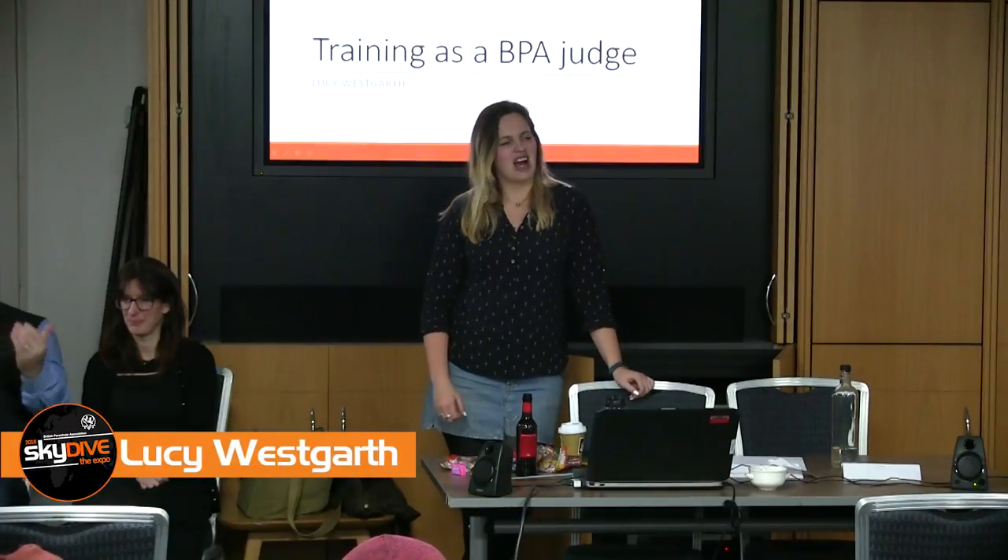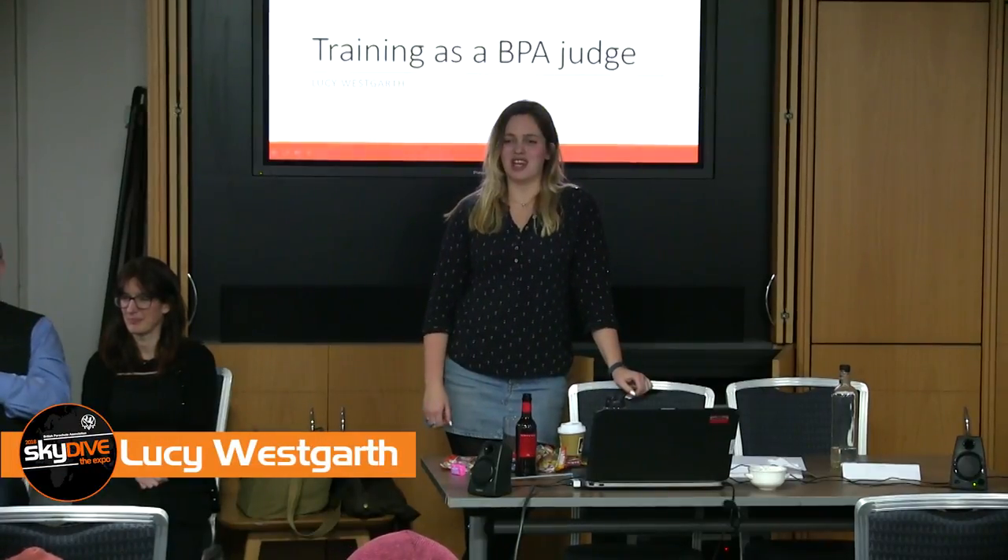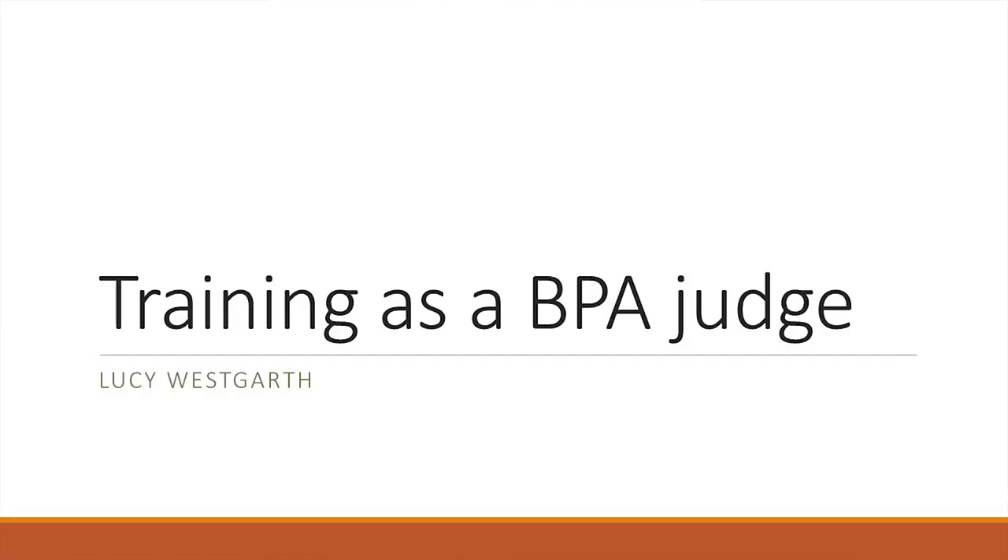Welcome everybody to a talk on training as a BPA judge. The main areas to cover today are what's involved in the training specifically for becoming an FS judge, tied into other disciplines where applicable. I also want to demystify the judging process a little bit for competitors — often it's misunderstood, with decisions made that affect competitors without full understanding of what goes on behind the scenes.